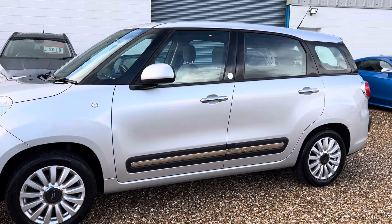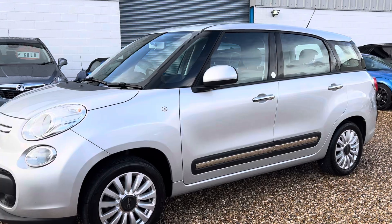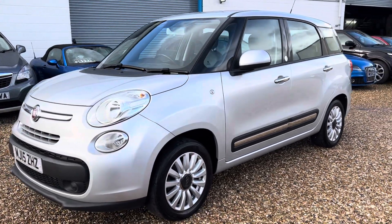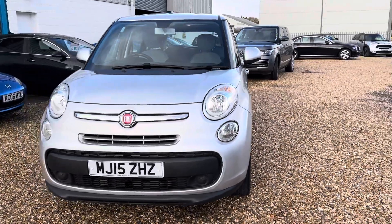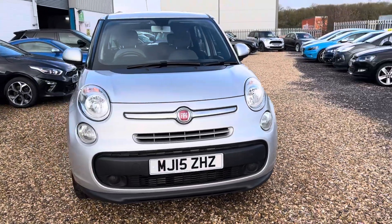Seven seats. So cheap, economical, reliable, super versatile. Even the back seats go forwards and backwards. Slightly raised, which children love — it's a bit more comfortable.